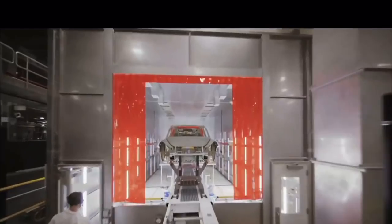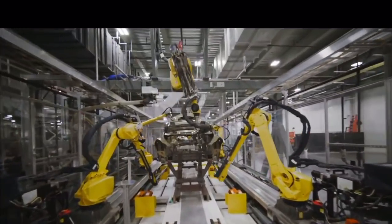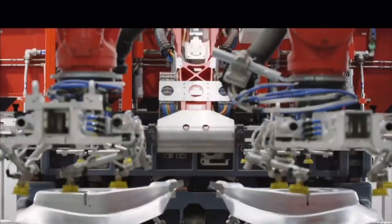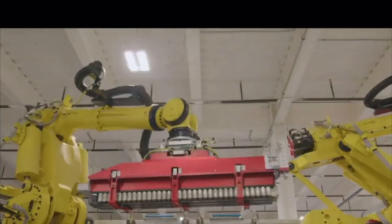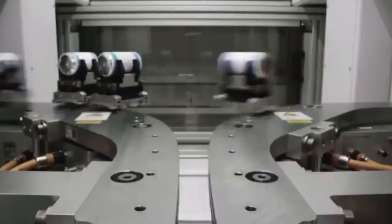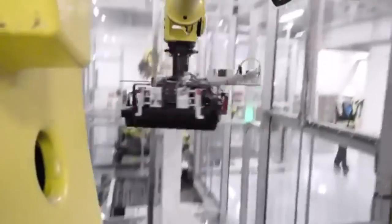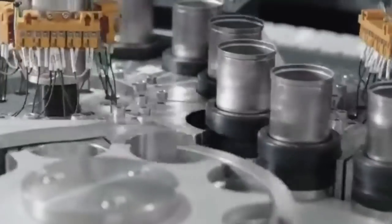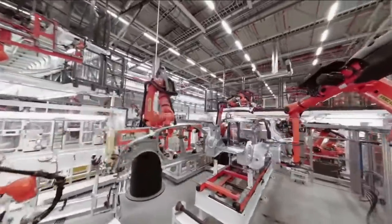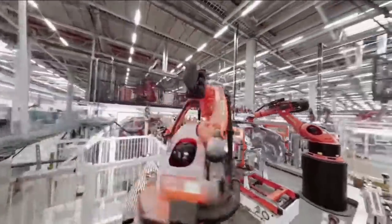Tesla has changed everything and taken the agile approach of production to whole new levels, today making hardware like software companies make software. They can make changes on a daily basis to the car or even to the production line itself — something that used to take legacy automakers years to do. And Tesla is the only car company making their batteries in the same factory where the cars are built. Even BYD in China, which also makes its own batteries, does not produce them in the car factory.